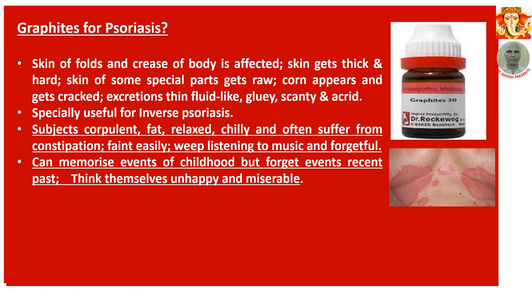Number 6: Graphites for psoriasis. Skin of folds and creases of the body is affected. Skin gets thick and hard. Skin of some special parts gets raw. Corns appear and get cracked. Excretion is thin, fluid-like, gluey, scanty, and acrid. Specially useful for inverse psoriasis — where psoriasis has come due to suppression of some other disease. Subjects are corpulent, fat, relaxed, chilly, and often suffer from constipation. Faint easily. Weep listening to music. Forgetful — can memorize events of childhood but forget events of the recent past. Think themselves unhappy and miserable.